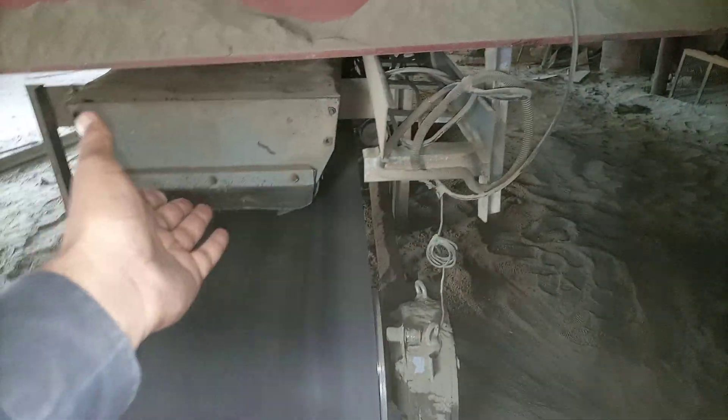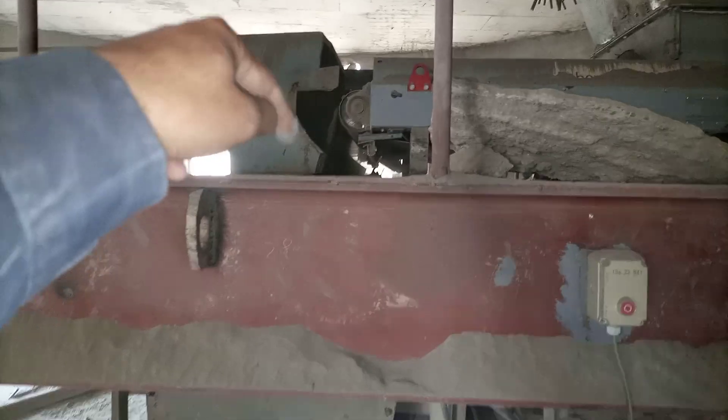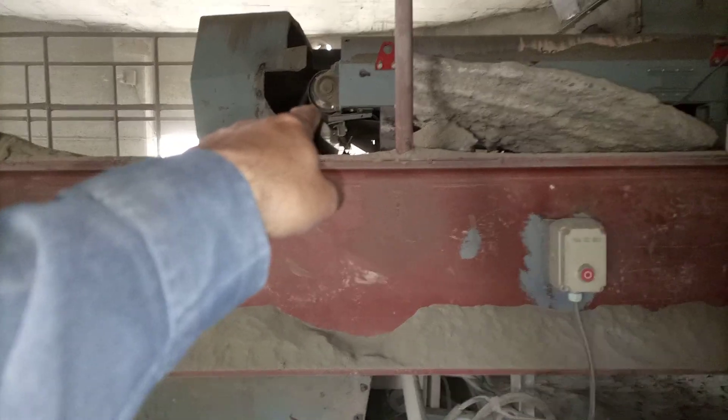Here is a supporting bearing and here is the tail end drum. This is a belt conveyor taking clinker material. I will now take you to the top of this equipment. This material is dropping into this chute — this dropping chute — and I will show you from upstairs when I go up there.